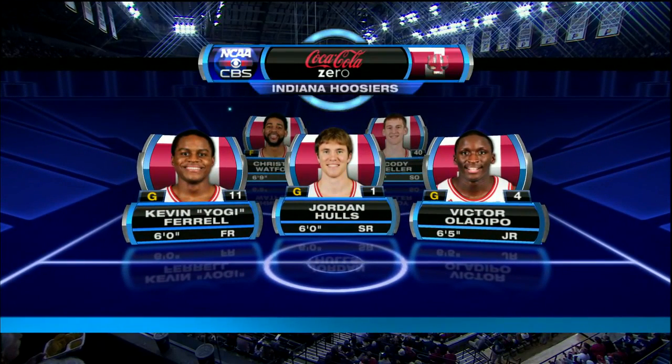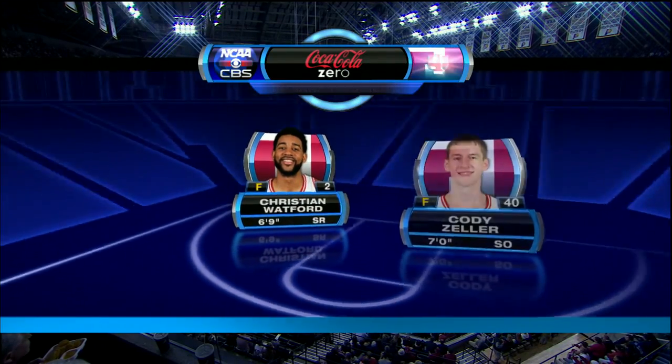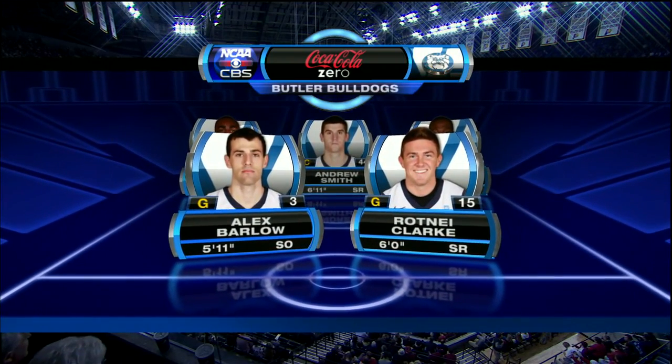As we take a look at Indiana starters, Ferrell, Holes, and Oladipo are the guards, and the front court featuring Wofford and Cody Zeller, the consensus preseason national player of the year.